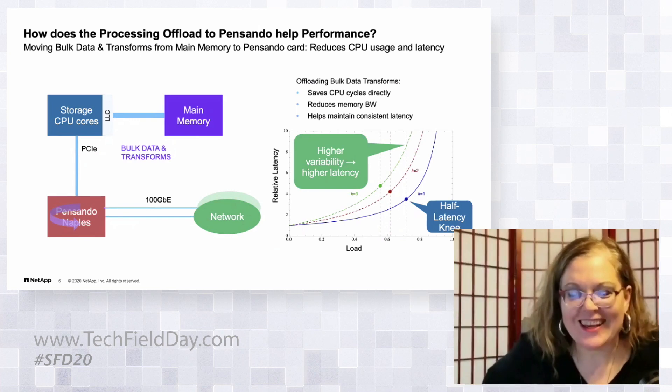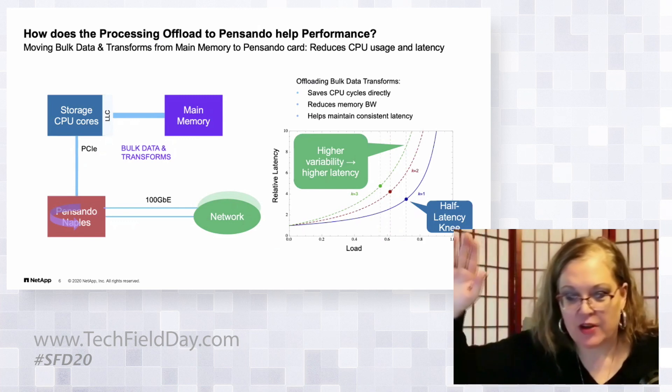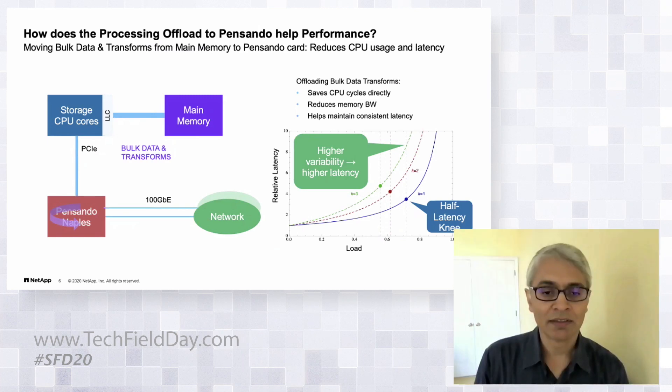A clarifying question: the knee is that sweet spot where the curve bends sharply upward — the mathematically calculated bend point beyond which latency rises rapidly. We've written papers on that calculation.